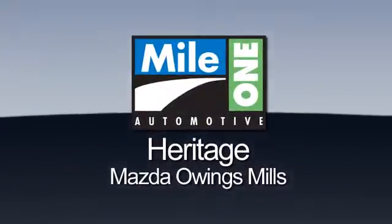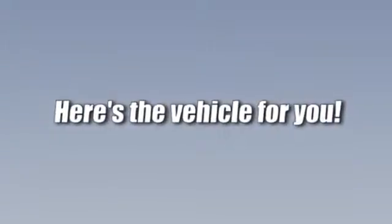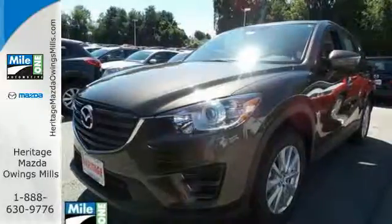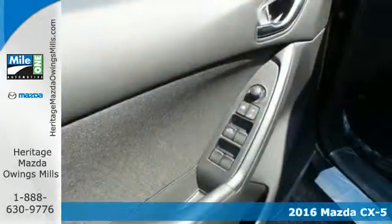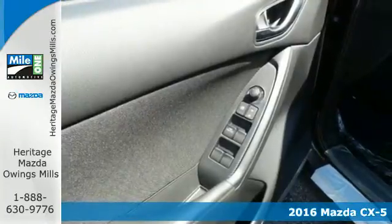Maya One Heritage Mazda Owings Mills, here's the vehicle for you. Here's a 2016 Mazda CX-5. You no longer have to sacrifice when choosing a family SUV.